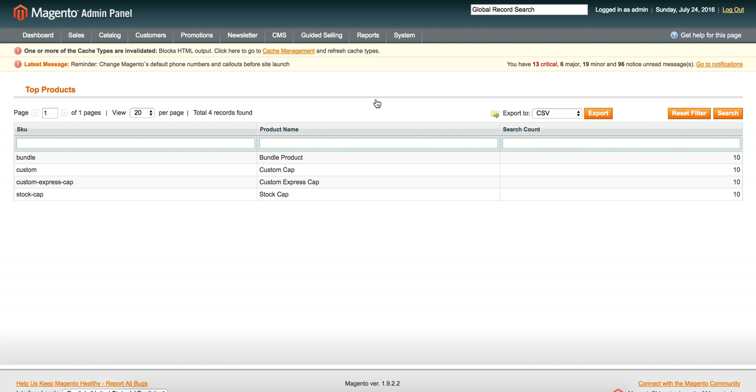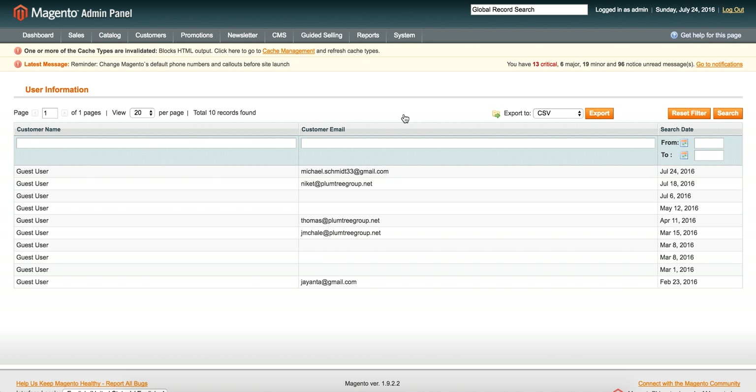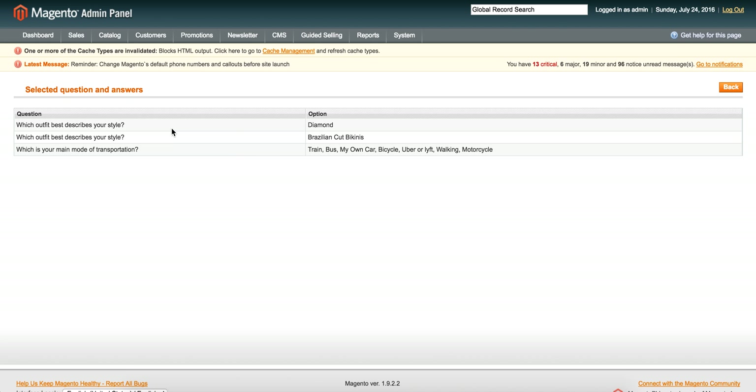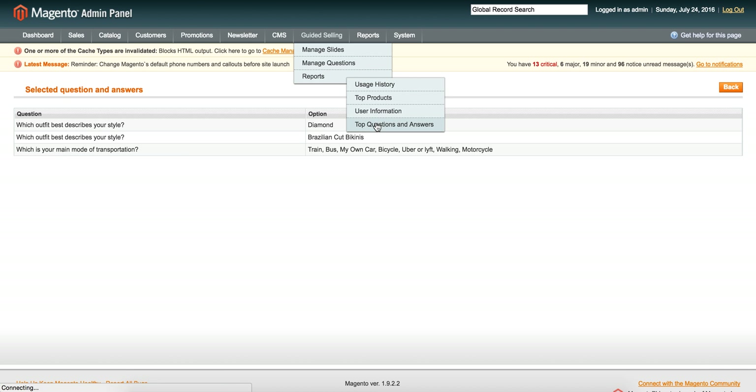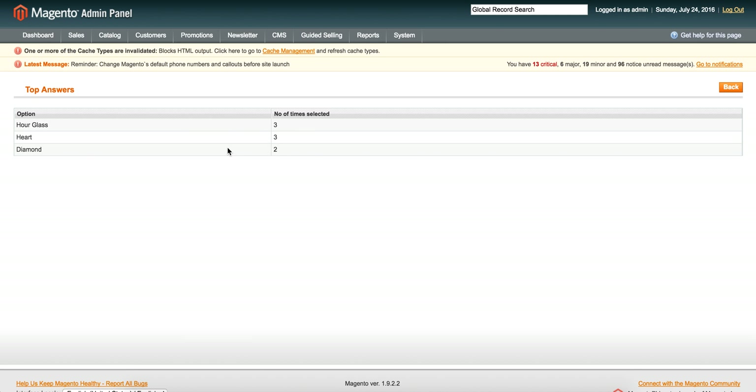So if a lot of people are all looking for the same product, you know to feature that on the homepage. There's also user information — as people capture their email address, you can see all their answers. So you could build a database to target, say, everyone whose style that defines them is 'diamond.' It all depends on your marketing plan. And then top questions and answers — how many people answered a given question, and what were their answers. This gives you great insight for remarketing and understanding your user base.